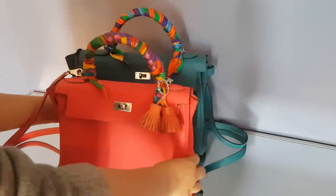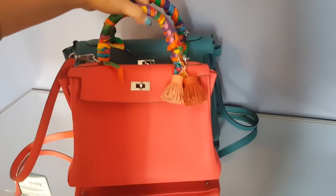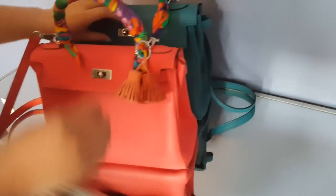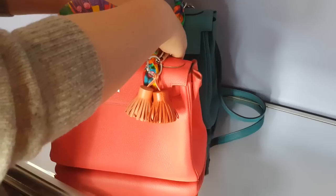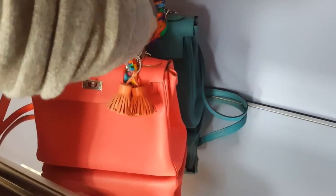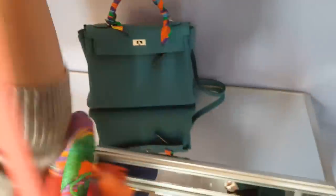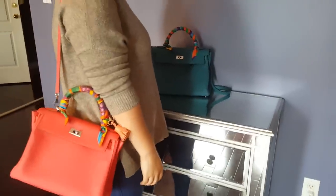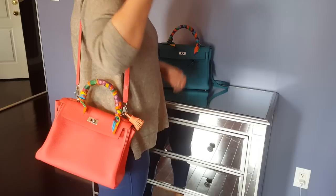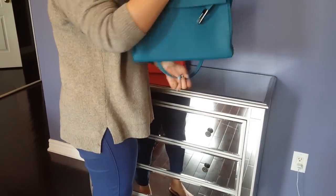The size is significantly bigger than the 28. When you don't open the clasp properly, this part sticks out on both sides, so it looks even bigger. Let me try both on me — I'm wearing a sweater. This is the 28, and this is the 32.